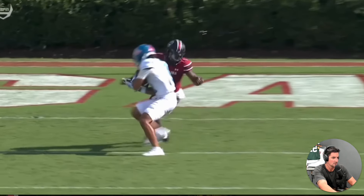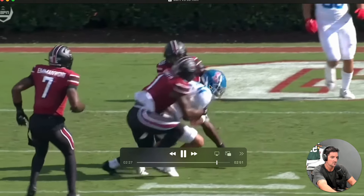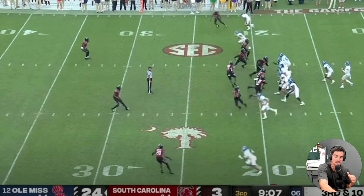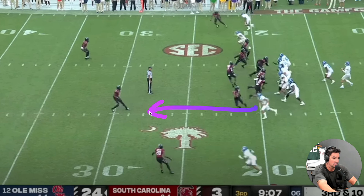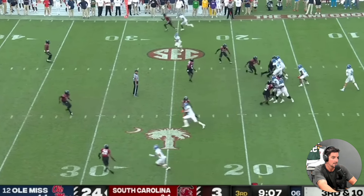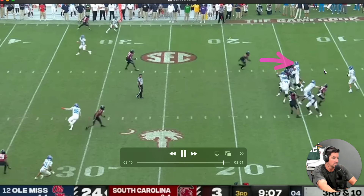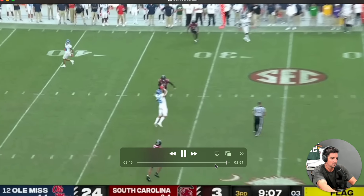I think they do score on this drive. So we saw Dart sit in the pocket, we saw Dart take hits and deliver the ball downfield. Not a ton of explosive plays, but enough explosive plays. And then this last clip here is in the third quarter — hits his guy on third and ten. Good third-and-ten conversion. This next play after this was when Juice Wells fumbled the ball through the end zone. You've got a delayed blitz — good job by Dart to stay in the pocket, be patient, take what the defense is giving you and hit his guy downfield for a first down.